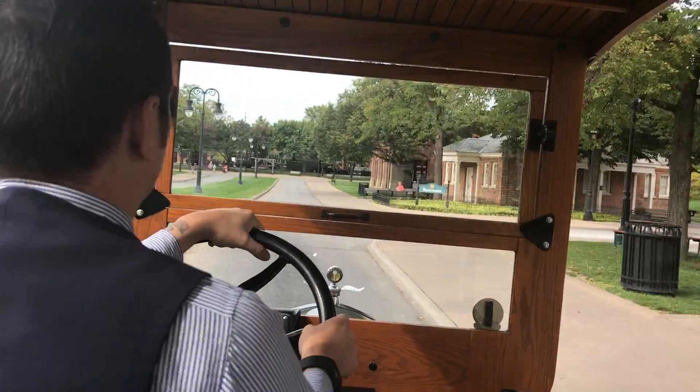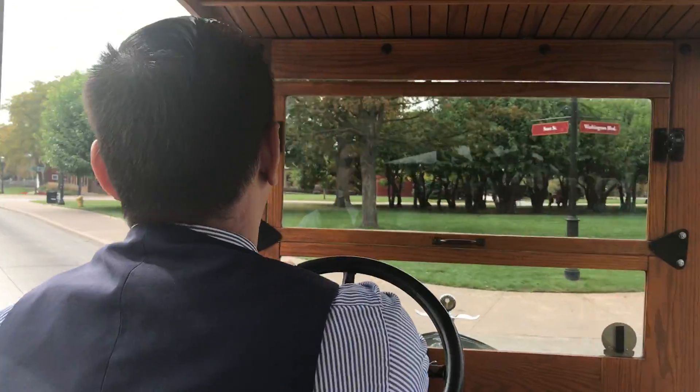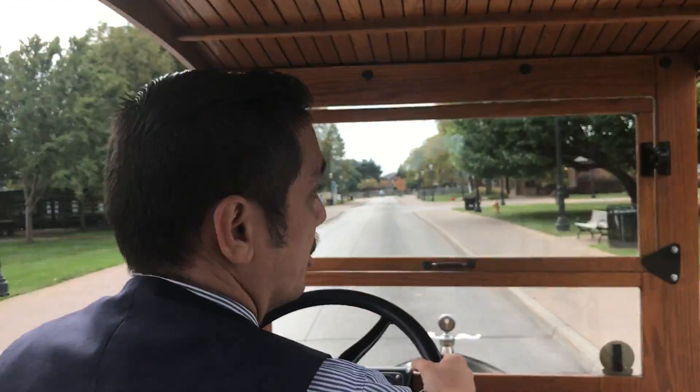It was a lot less than I had expected. I was expecting it to be like $26,000 or something like that because the car is so old. But since they built so many of them, you can still get them for a good cheap price.